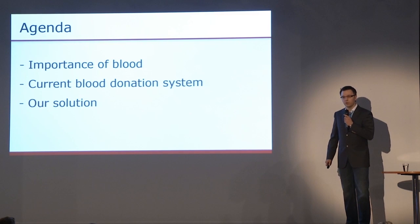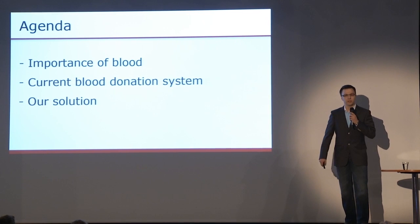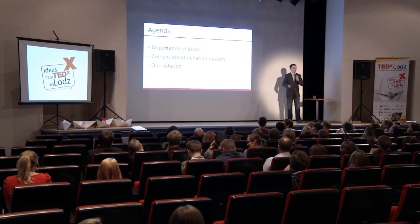First of all, why is blood so important? Second of all, what are the problems with the current donation system? And third of all, what is our solution to these problems and how do we want to deploy it? Should you have any further questions, I will be delighted to answer them after the presentation.